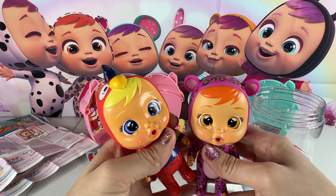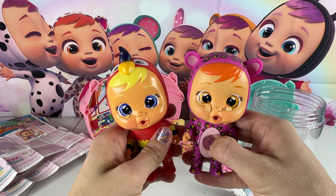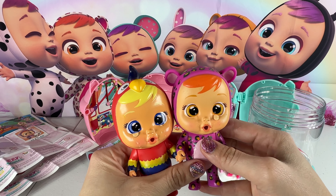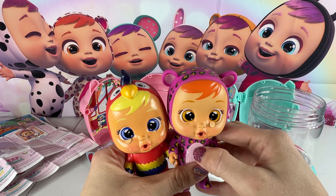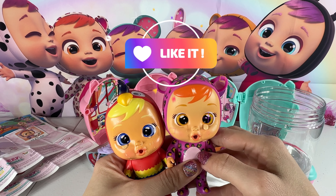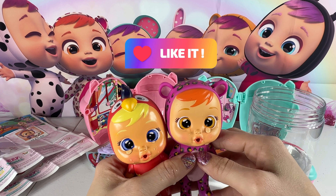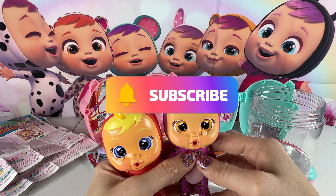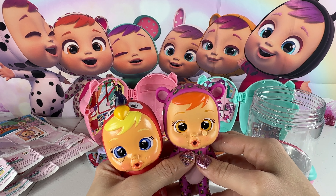We opened Lori and Leah today for the Cry Babies Magic Tears Bottle House series. I hope you had a wonderful time opening up these babies — I had so much fun. Don't forget to give this video a big thumbs up if you liked it, and subscribe so you can see all of our other awesome videos. We hope you had a great time with us today. Thanks for watching. Have a fantastic day. Bye!